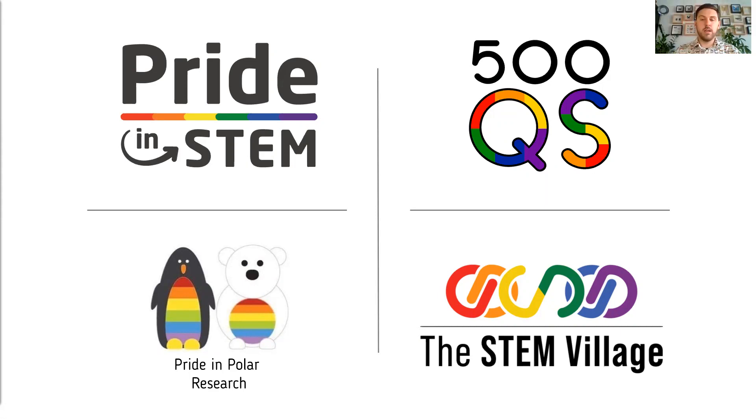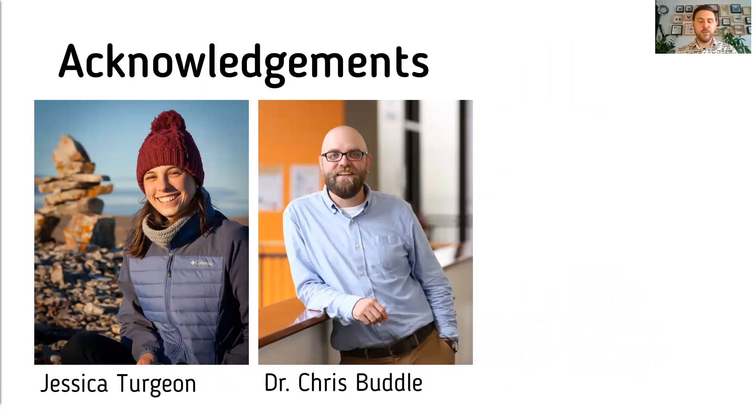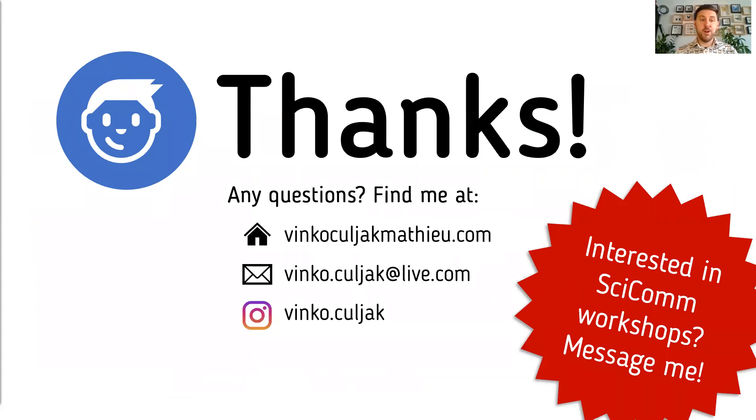I want to thank Jessica Turgeon, my field assistant, for her help in the field and her emotional support; my supervisor Dr. Chris Buttle, who has helped me throughout my work; my funding sources and other networks I'm part of; and lastly, thank you all for listening. I am open to questions now, and if anyone is interested in science communication workshops, please send me a message.